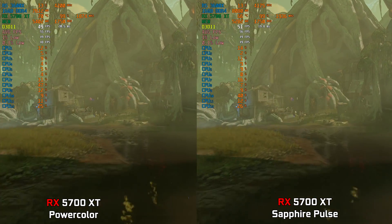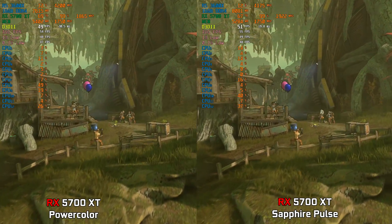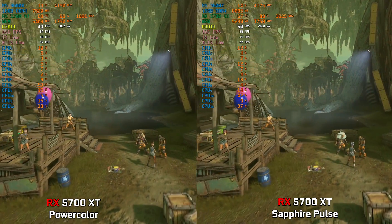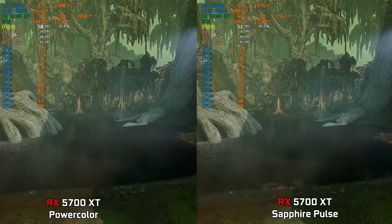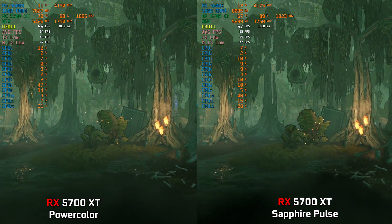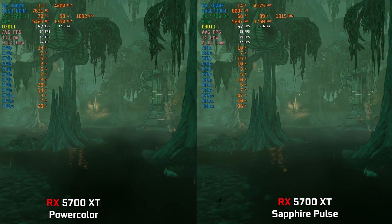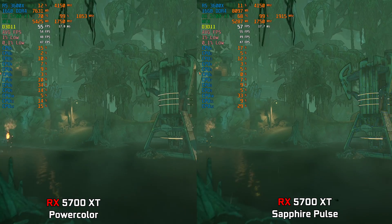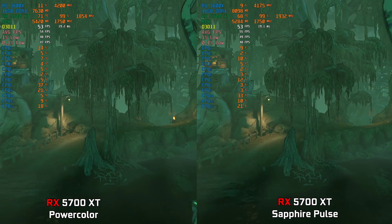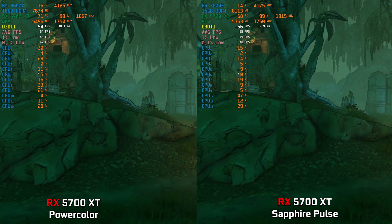All in all, both cards are very good and the difference in gaming performance can be ignored. The difference in temperatures and noise levels, however, can't be ignored. The Sapphire Pulse wins the extra point because it can boost higher, run cooler than the PowerColor, and may leave some room for overclocking too.